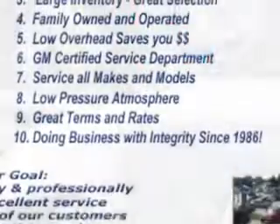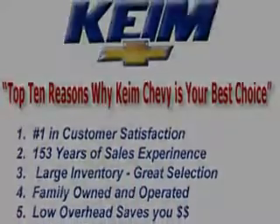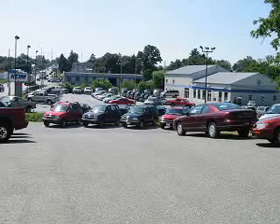Get where you need to go, enjoy the drive, and have peace of mind in this 2012 Chevrolet Silverado 1500. See us at Kaim Chevrolet Incorporated today. We consistently and professionally provide excellent services in solving all of your transportation needs. Find out why Kaim Chevy is your best choice.